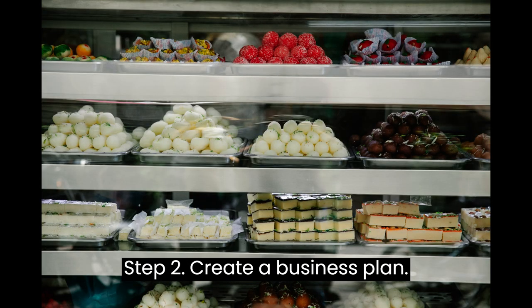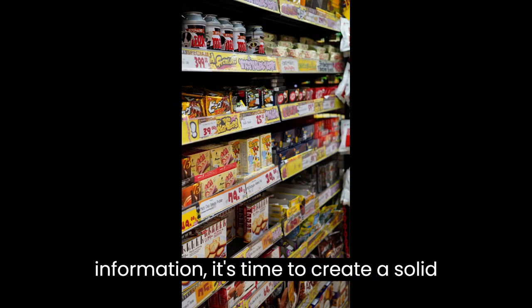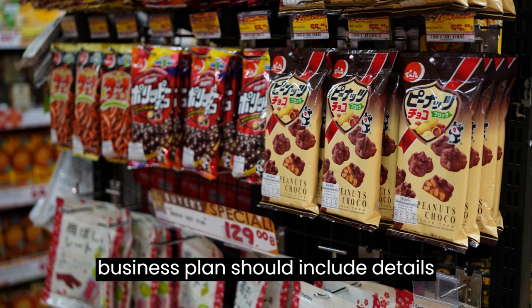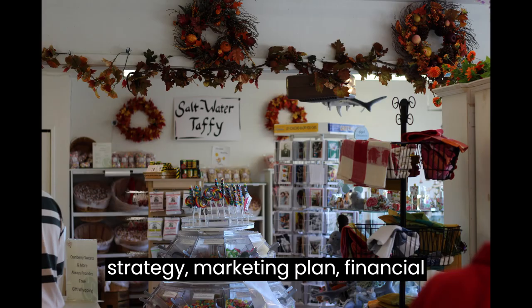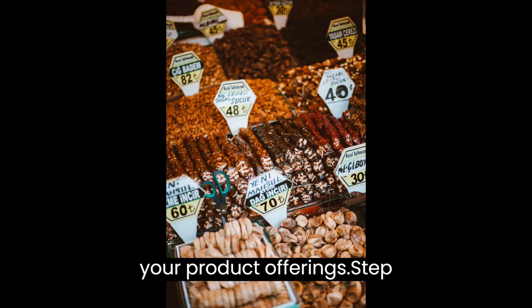Step 2: Create a Business Plan. Once you've gathered all the market information, it's time to create a solid business plan — this will be your roadmap to success. Your business plan should include details about your target market, pricing strategy, marketing plan, financial projections, and a comprehensive list of your product offerings.